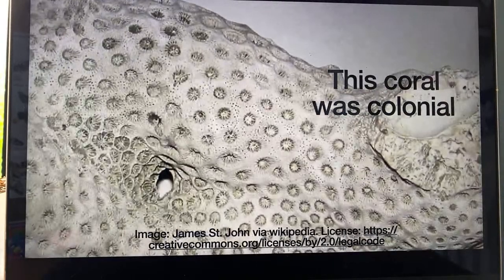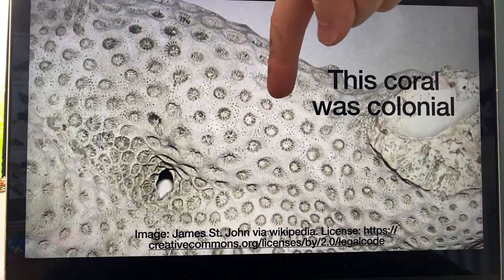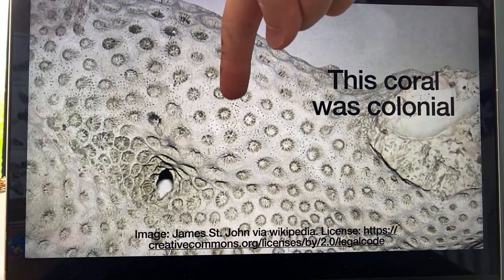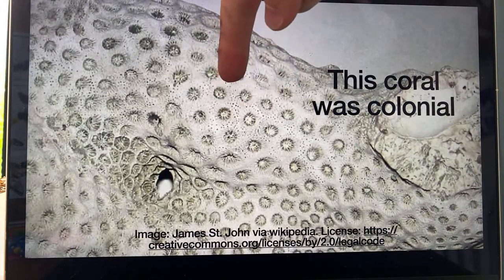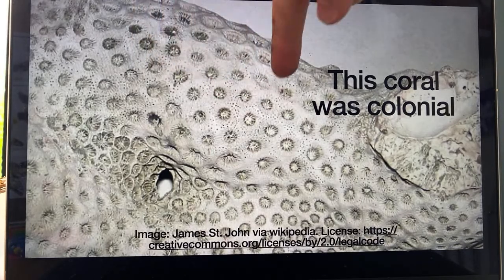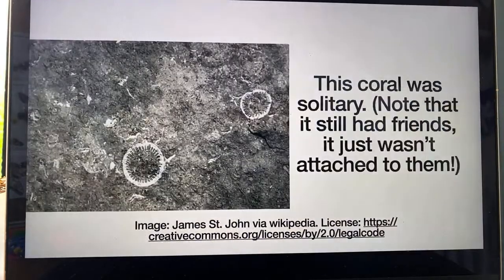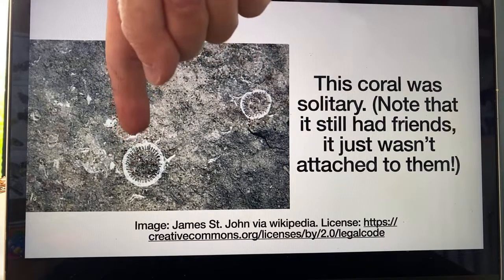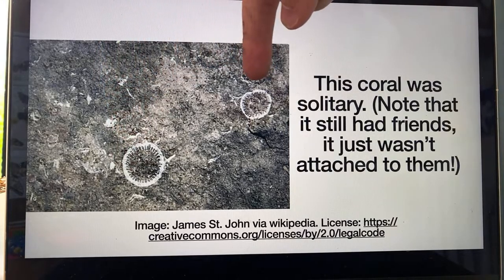You can tell that this coral was colonial — each one of these little dots is a little corallite which the individual polyp animal would have sat in. So they were all sharing this one skeleton. Whereas this coral was solitary. It still had friends — it just wasn't attached to them. So this is one corallite, and then fairly close by you would have another corallite, but this is solitary coral. It's living on its own. It's not sharing a skeleton.